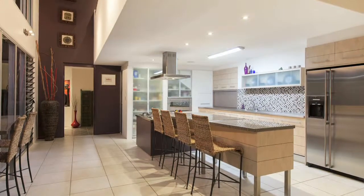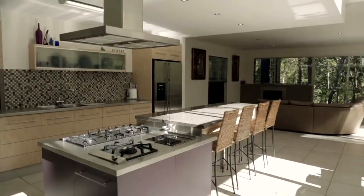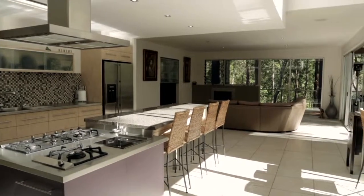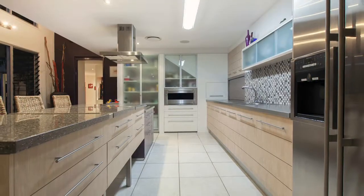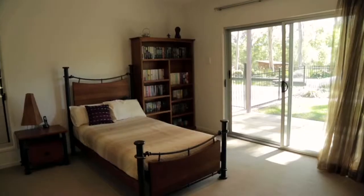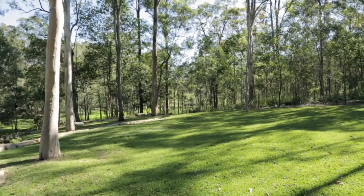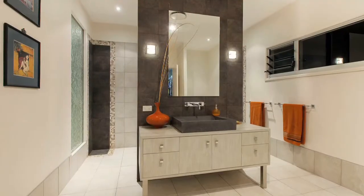The gourmet kitchen, stainless steel workbench, cooking array and breakfast bar provide the necessary size and elements any professional chef would love. On this level, three double bedrooms, all with relaxing garden views, are serviced by a convenient three-way bathroom.